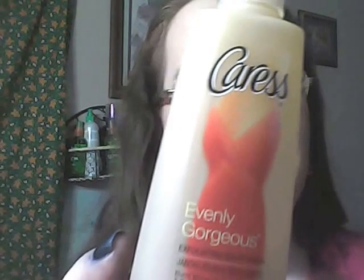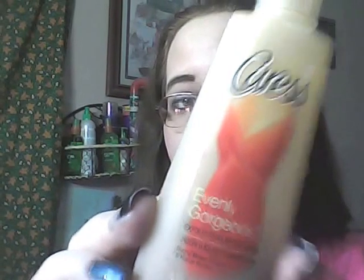Another bath favorite is the Caress Evenly Gorgeous body wash in Burnt Brown Sugar. I found this in the travel section and I've tried it quite a few times. I love this one — it does a really good job exfoliating your skin, and I have an exfoliating back towel that you put on and it exfoliates your back really well. That has been keeping my skin from being so dry. I'm probably not going to pick up the full-size version since I'm starting to run low on mine.